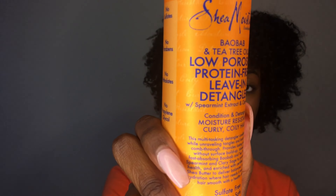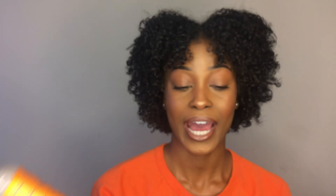The first products I picked up were from Shea Moisture. This is the low porosity protein leave-in detangler — I actually got two of these because I needed way more of this product. I love how my hair feels with it, and I love to use it before I do any type of styling because it adds so much moisture and slip to my hair. It goes well with a lot of different products, and I already used some in the wash and go you see right here.